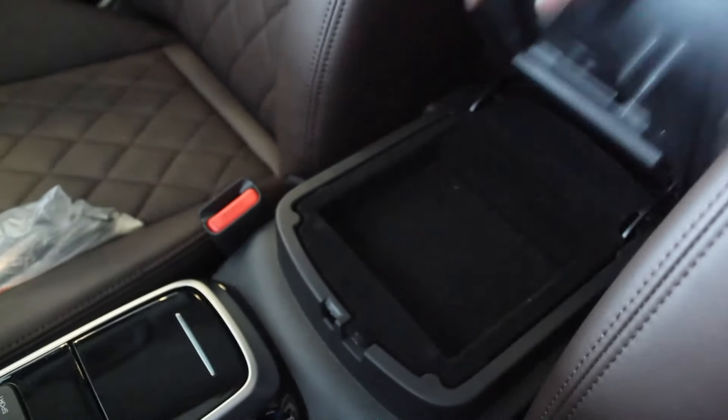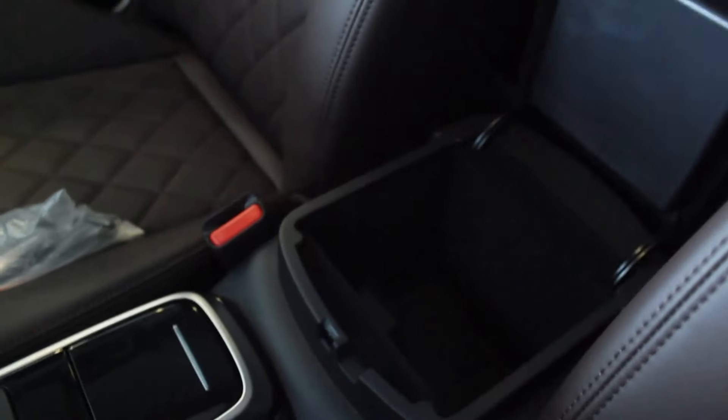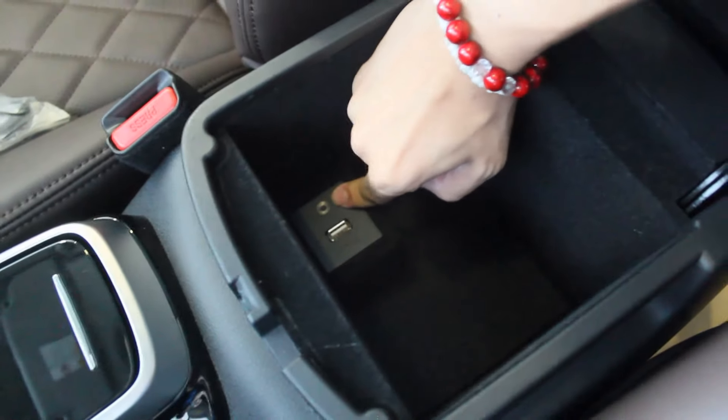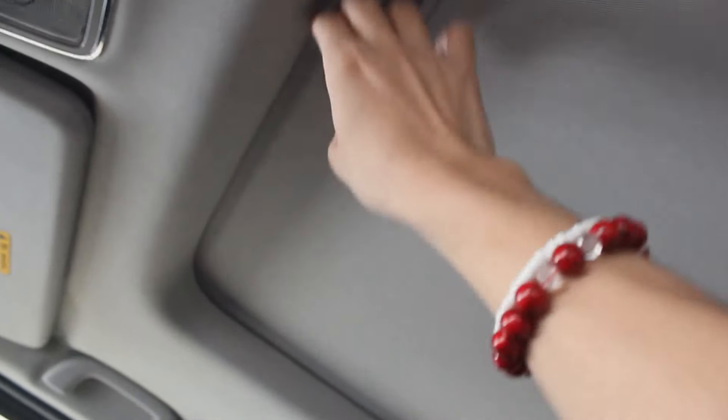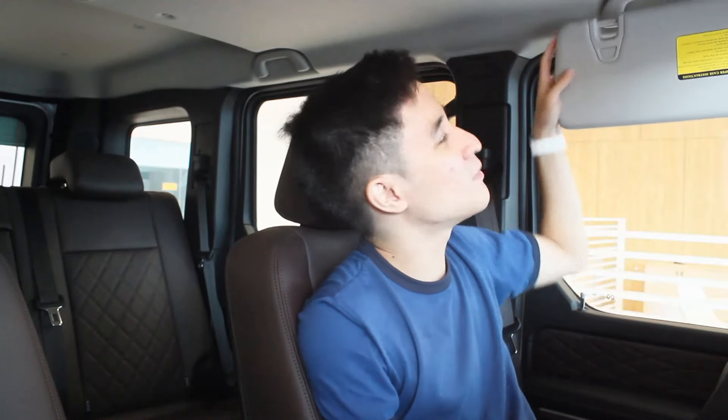Opening the center console, there are two compartments — one small one, and another larger one that contains what I assumed was an aux cord but is actually an HDMI port, so you can play content through the infotainment system. Up above, you get halogen lights, sunroof controls, and a sunglasses holder. The sunroof is only for the front passengers, but I don't mind since I'll be the one driving most of the time. The sun visor has a vanity mirror with a halogen light.